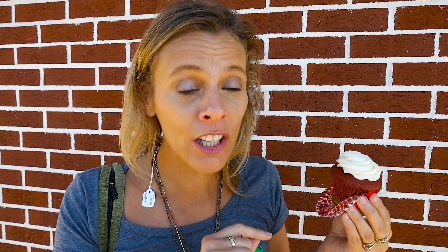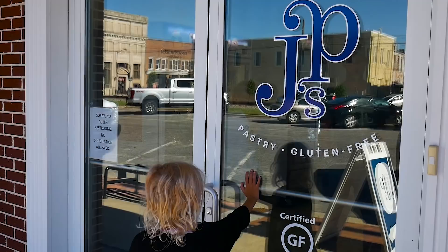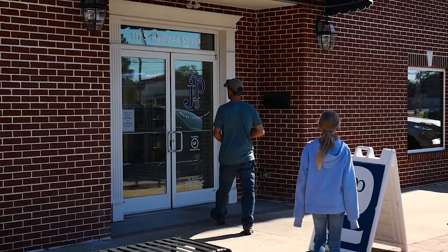Yes, if you have any gluten-free challenges then you know how difficult it is to get something yummy and a great treat for you. Well, come down to Benson — JP's Pastry. We've just spent a bit of time in here checking out the facility. These delicious treats are distributed across the South East. If you visit Whole Foods, you have probably seen their baked goods. So we are super excited to be able to eat this.